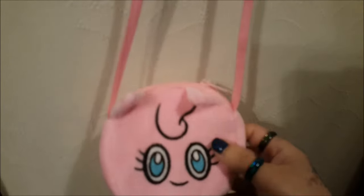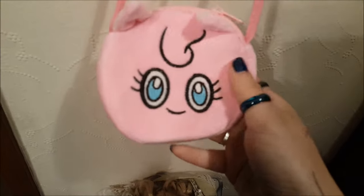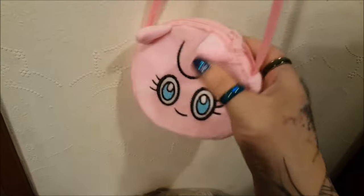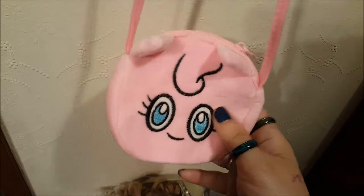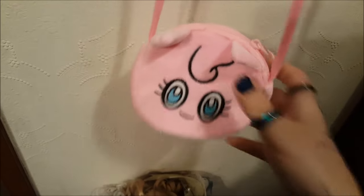He got me this little Jigglypuff velour kind of coin purse, which I won't use because my purse is always dirty with makeup, but it's really soft and really, really cute.